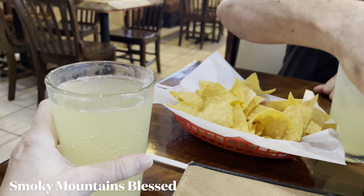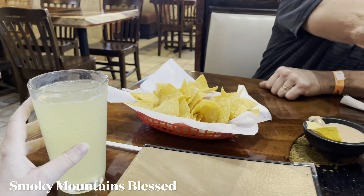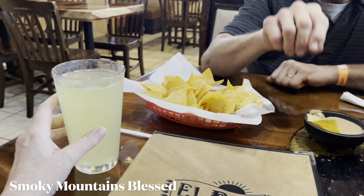It definitely has a pineapple flavor, and you can definitely taste it, but it's a little watered down — so I'd say it's very good.